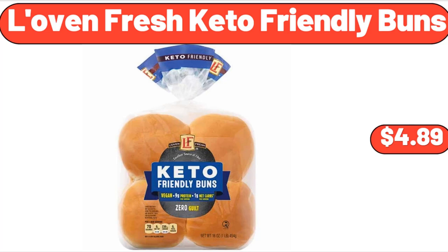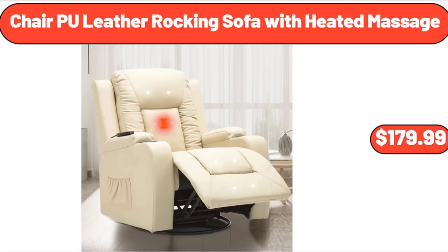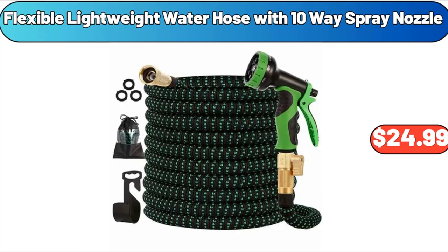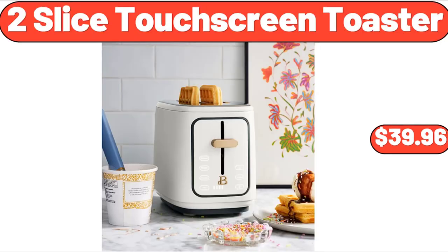Love & Fresh Keto Friendly Buns, $4.89. Share PU Leather Rocking Sofa with Heated Massage, $179.99. Glass Pitcher with Stainless Steel Lid, $12.99. Flexible Lightweight Water Hose with 10-Way Spray Nozzle, $24.99. 2-Slice Touchscreen Toaster, $39.96.